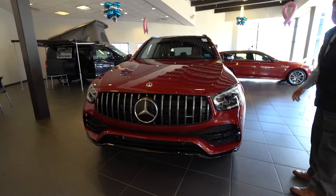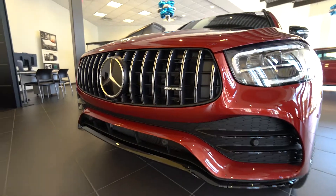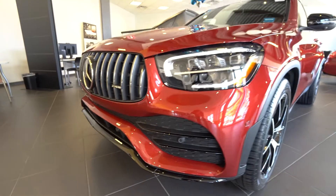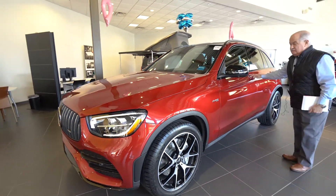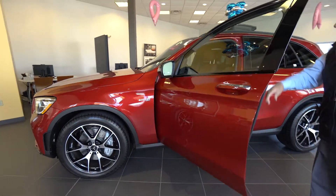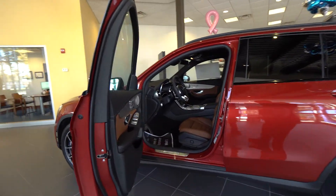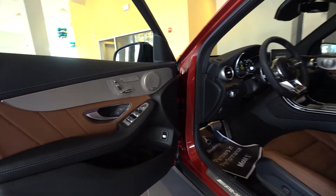It's an amazing looking car in cardinal red. It does have the night package, and it's got a whole bunch of stuff including the driver assistance package, which is our most popular safety package. Just a stunning interior. I did send you an auto-eye packet so it does break down everything that's in the car.